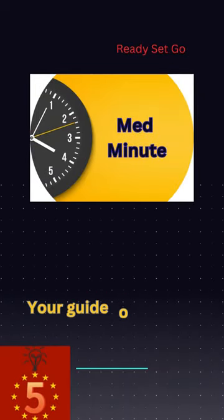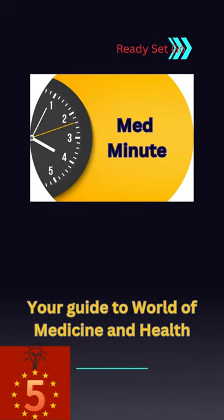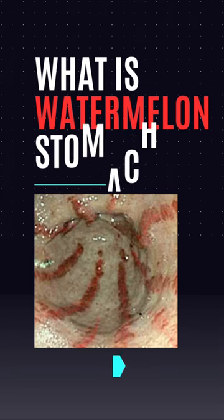Hi, my name is Dr. Aurora. Welcome to Med Minute, your guide to the world of medicine and health. Please like and subscribe to our channel for more videos. In this video we will discuss what is watermelon stomach.